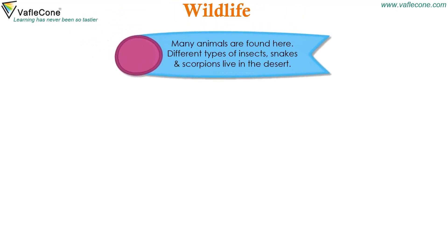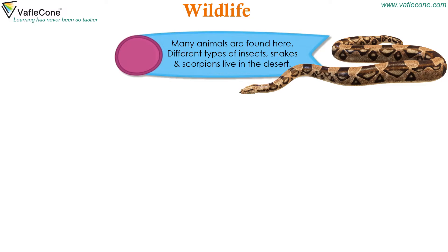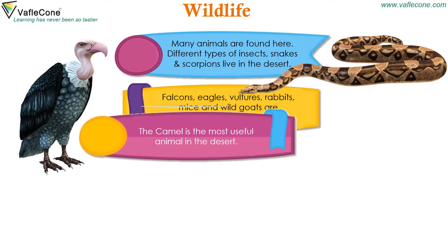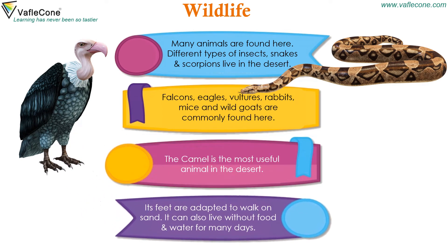Many animals are found here. Different types of insects, snakes and scorpions live in the desert. Falcons, eagles, vultures, rabbits, mice and wild goats are commonly found here. The camel is the most useful animal in the desert. Its feet are adapted to walk on sand, and it can also live without food and water for many days.